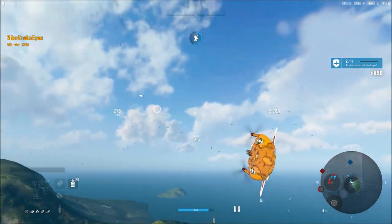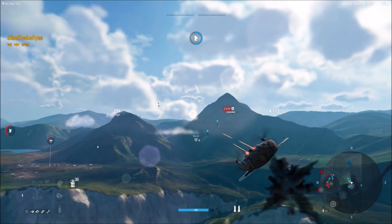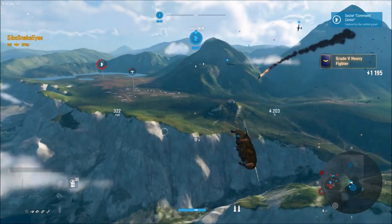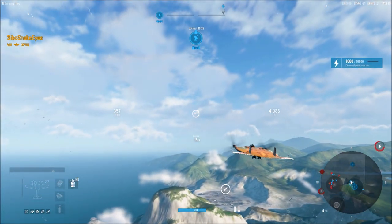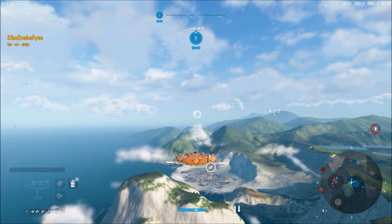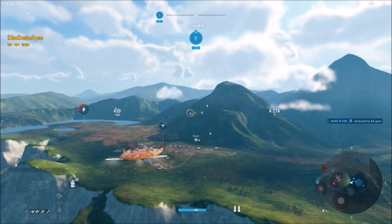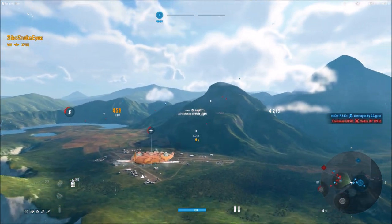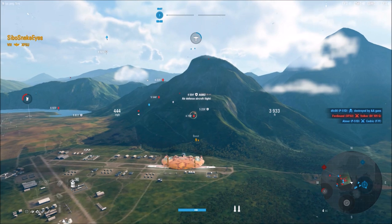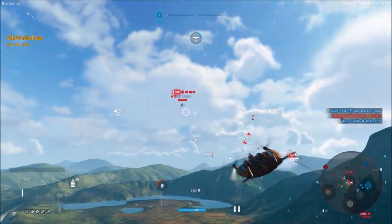He didn't quite get him, but he'll flip around and finish him off. He is using the Tiny Tims, which I would suggest. They're such unique rockets — they look more like torpedoes than rockets, honestly. And when you do destroy GAs with your rockets, it is very, very satisfying. Absolutely good choice on his part.